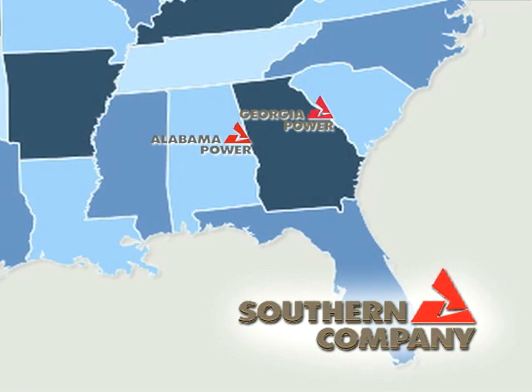Southern Company is an electric utility company located only in the southeast: Georgia, Alabama, Mississippi, and Florida. We have Georgia Power, Alabama Power, Mississippi Power, and Gulf Power. And then we have Southern Nuclear, Southern Company Transmission, Southern Company Generation, and Southern Link, which is our wireless service as well. So we have a lot of different aspects, and we recruit lots of different majors because we have such a broad range of departments and companies within this one company.